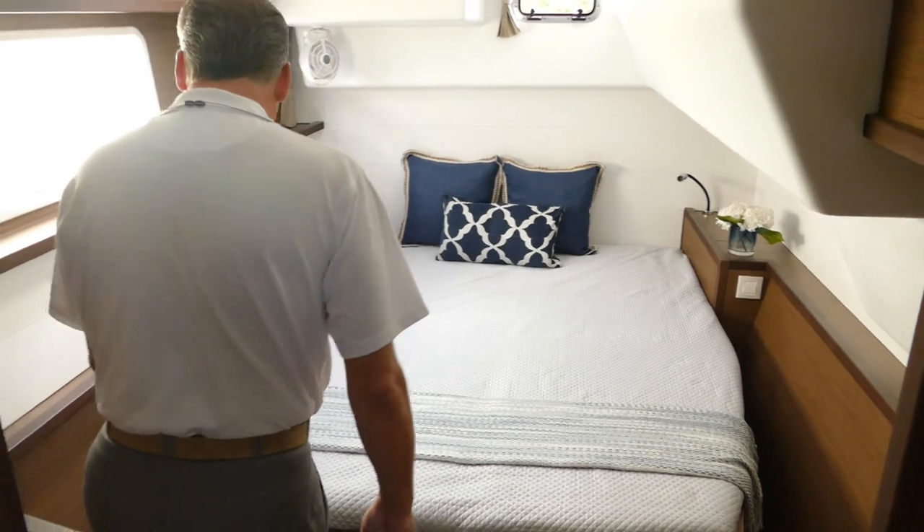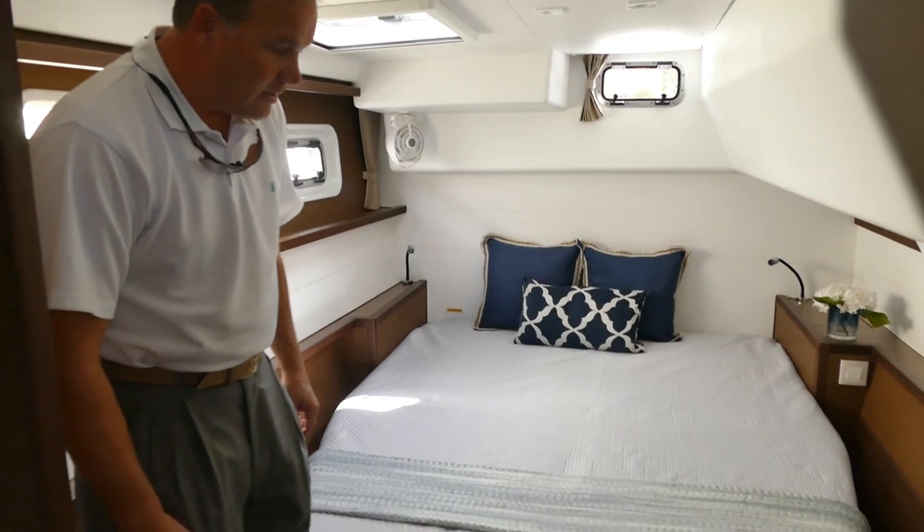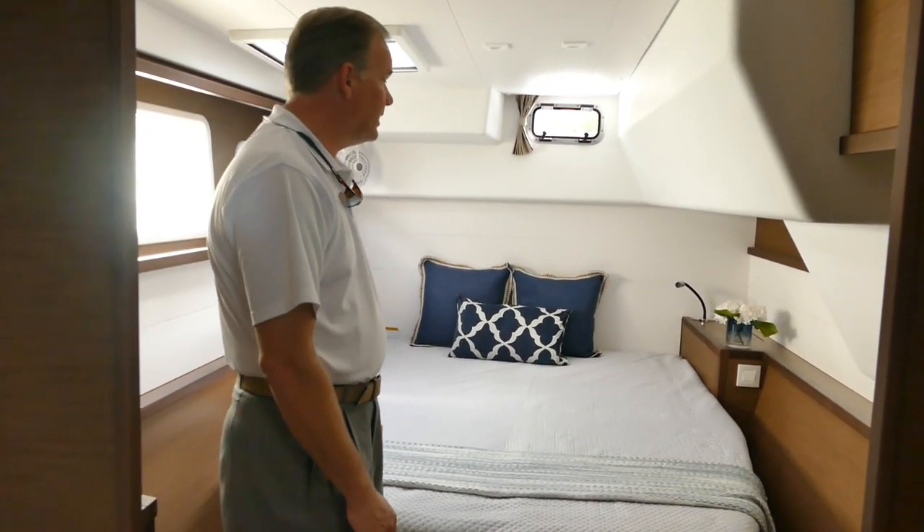Easy access on each side — something very simple but needed is to be able to make the bed from the side. It's a great feature to have. All the beds are the same size, very close to being a queen.